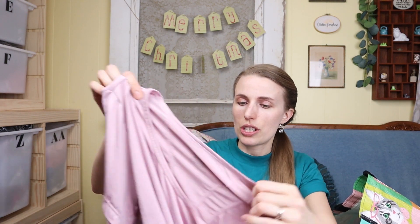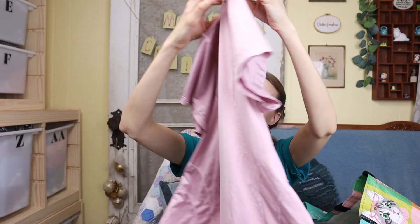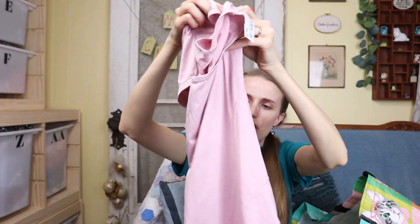This is a Reebok workout style top and it has this really cute detailing in the back — I love all the stitching on it. I just picked it up based on style. It looks like a really good style.